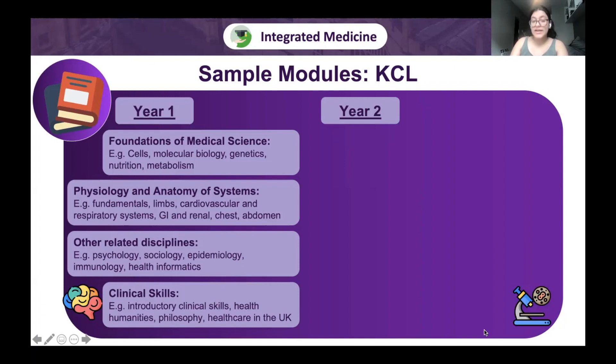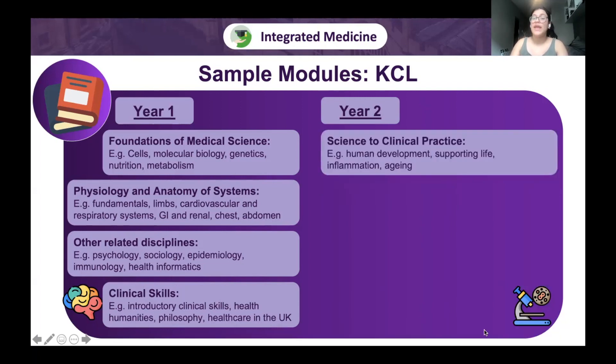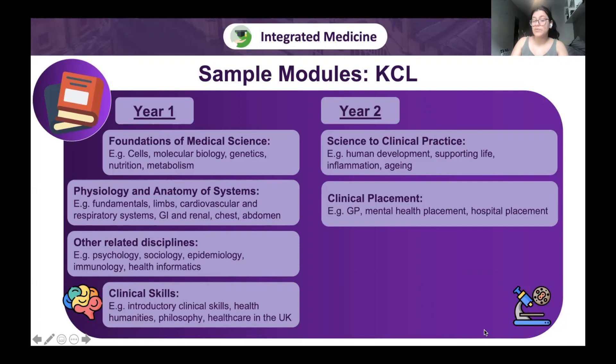In year two there's a switch to clinical training, making it truly integrated. The Science to Clinical Practice module has four six-week blocks each focusing on one body system: human development, supporting life for acutely unwell patients, inflammation, and ageing — supplemented by placement in those specific hospital wards. Clinical placement is once a week in hospital and once a week at a GP practice, increasing to twice a week hospital and mental health placement in year three.